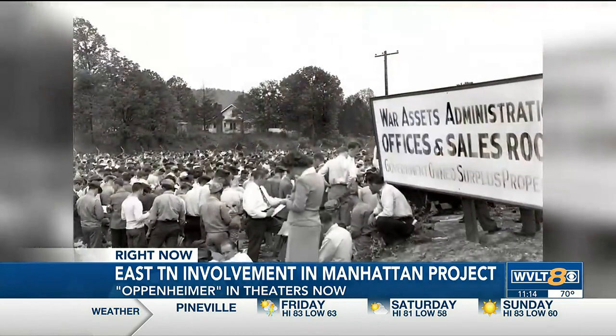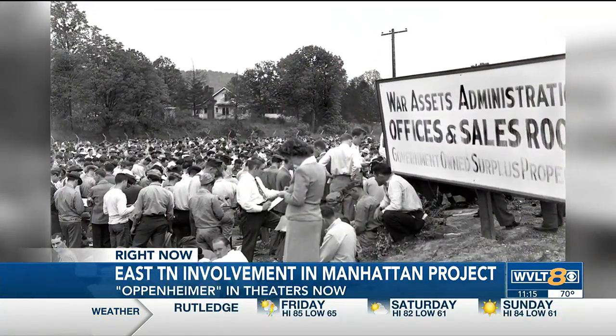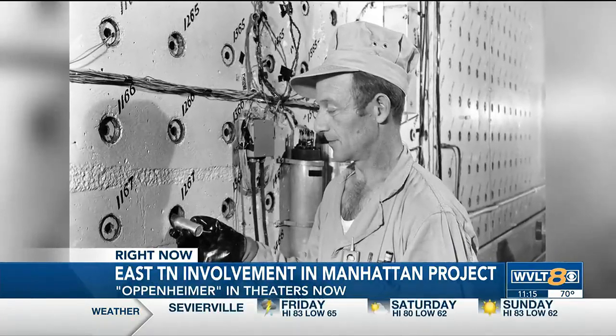Oak Ridge was a secret city. It was guarded — you needed a badge to get in and out. Oak Ridge Labs Communications Director David Kime says the area expanded quickly, with about 22,000 people working at Y-12 and about 1,500 working at the Graphite Reactor.